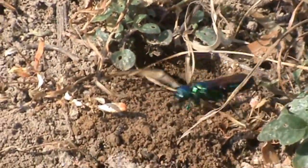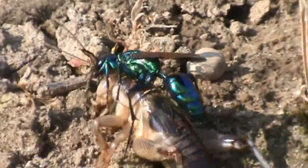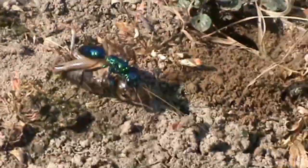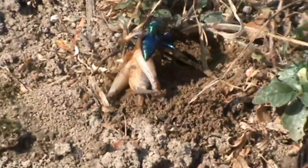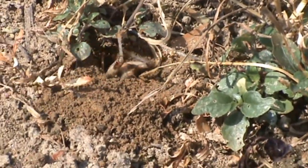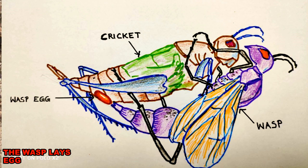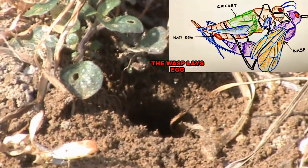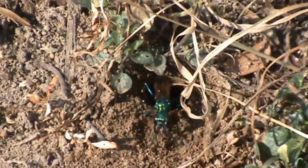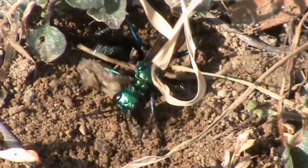Finally, the wasp again inspects the hole in the burrow for final placement. The cricket is now dragged by the wasp and stored back in its own burrow. The wasp, now inside the burrow, lays its egg on the cricket's abdomen, dorsolaterally. Then the entrance is temporarily plugged with loose soil.